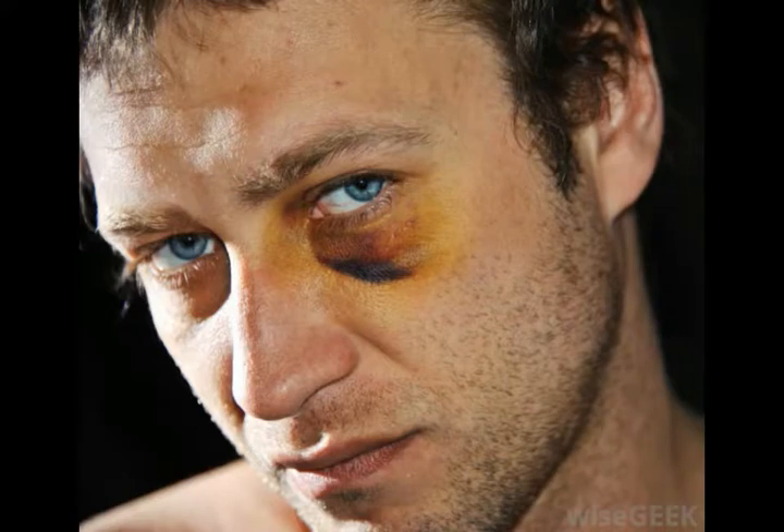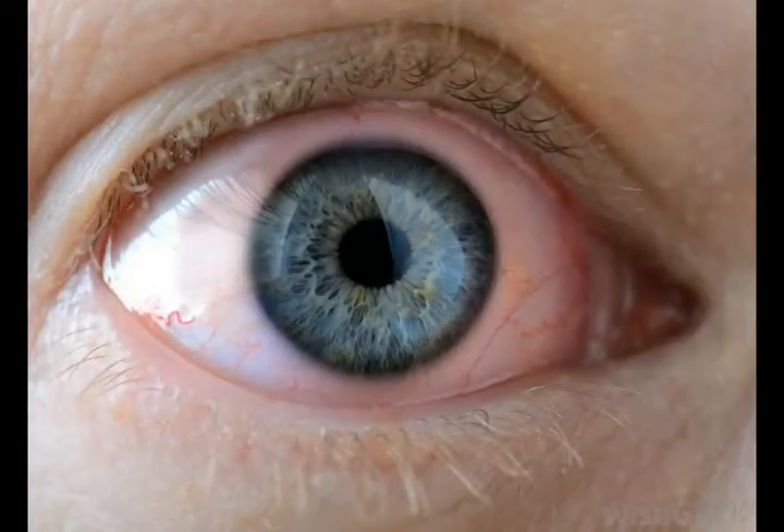Eye sockets are cavities that essentially cup the eyes. Several skull bones make up a socket, and these bones join to form a four-walled pyramid behind each eye. Although much of the socket encloses the eye, some of it protrudes beyond, and can be readily felt behind the eyebrow.